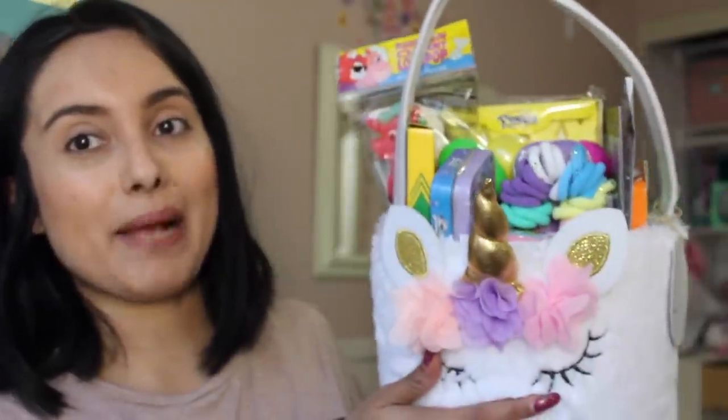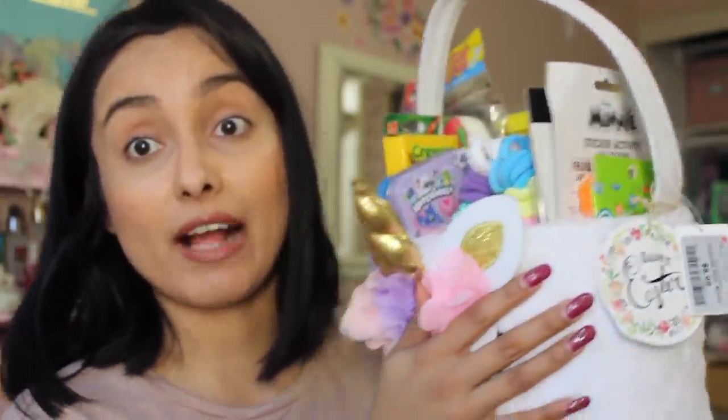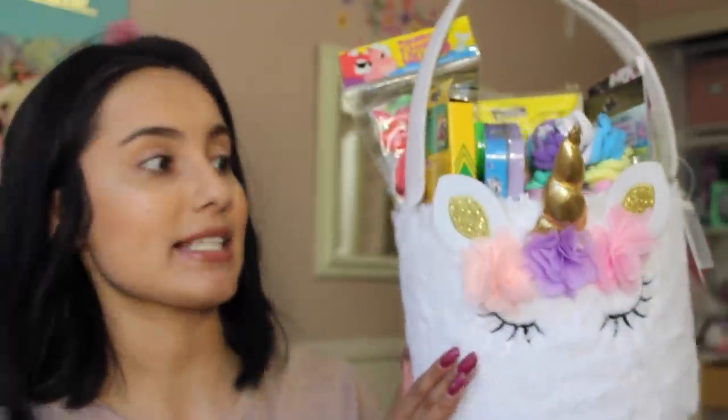Look at her little basket! This little unicorn basket comes from Burlington Coat Factory — I thought it was so precious. It was $8.99 and Leilani didn't want to let it go. She was holding on to it the entire time we were at Burlington. I love that store — such an amazing store to find really good finds.